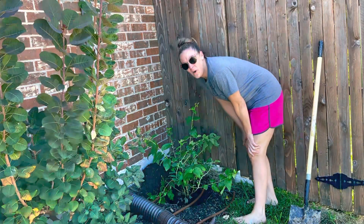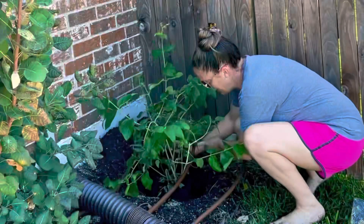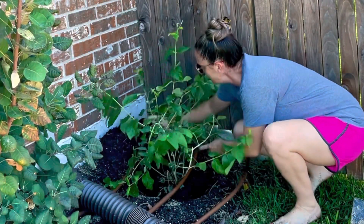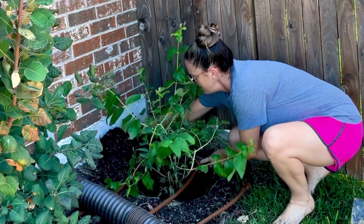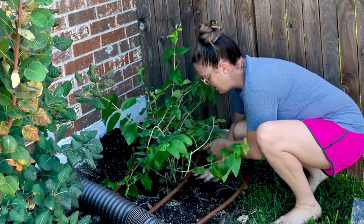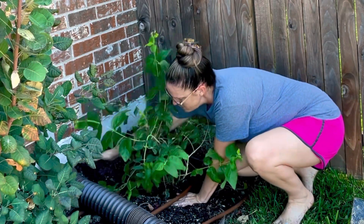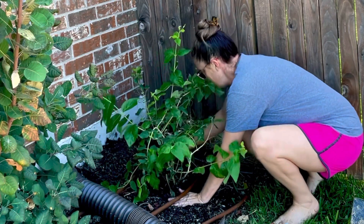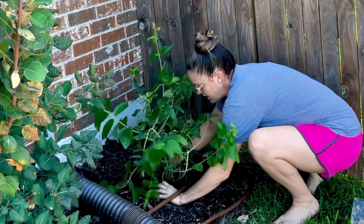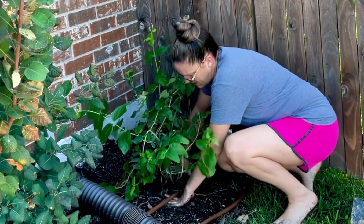It looks like all the water is soaked in, so I'm just going to come back in here and backfill with the soil I had pulled out. My native soil is a lot of clay, so I am constantly working on it and amending it.